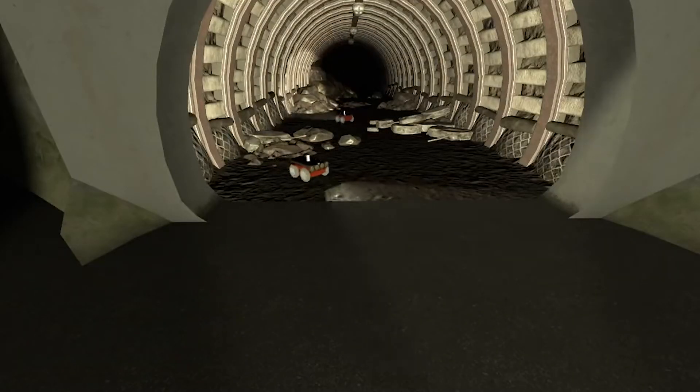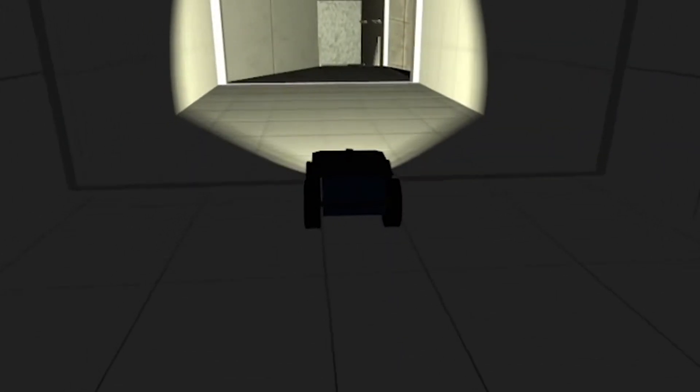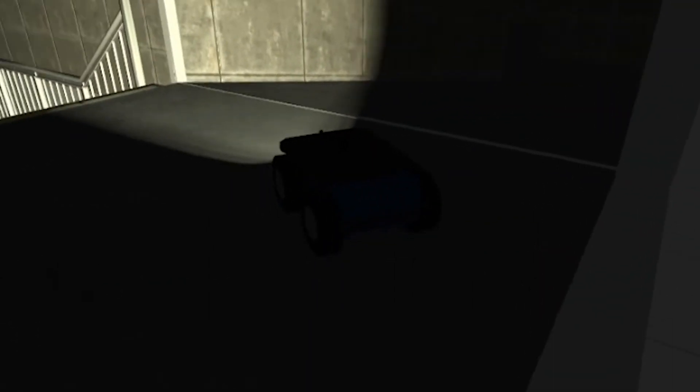Before the virtual world became available, we really didn't have a clue — whether we're talking about subway stations or shopping malls, what kind of environment — and that can make a huge difference in what you are preparing for.